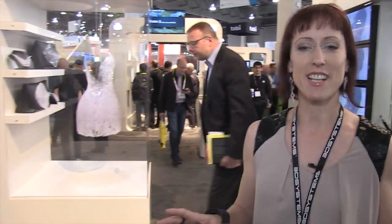3D printing allows everybody to have access to unique and customized items of fashion and clothing, which is something that's never been available before except at the couture levels.